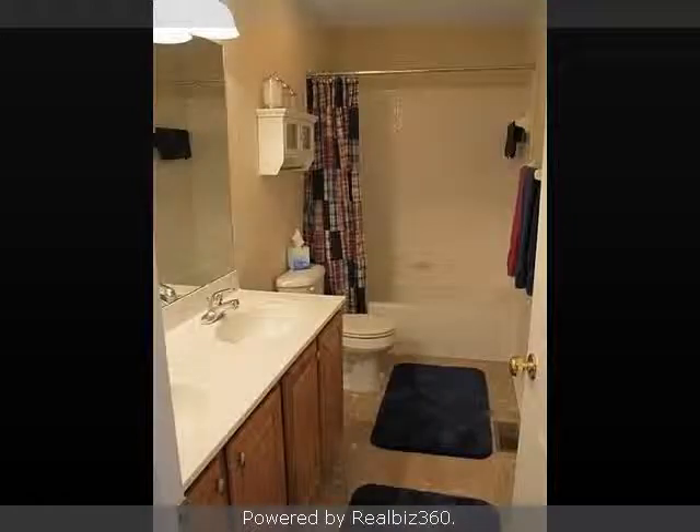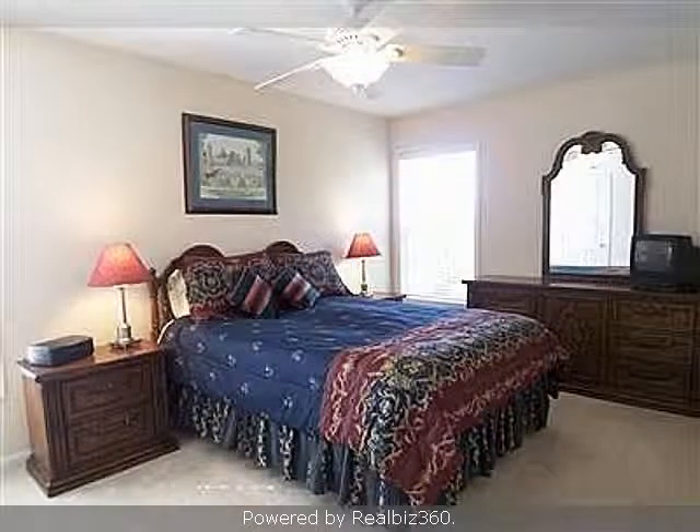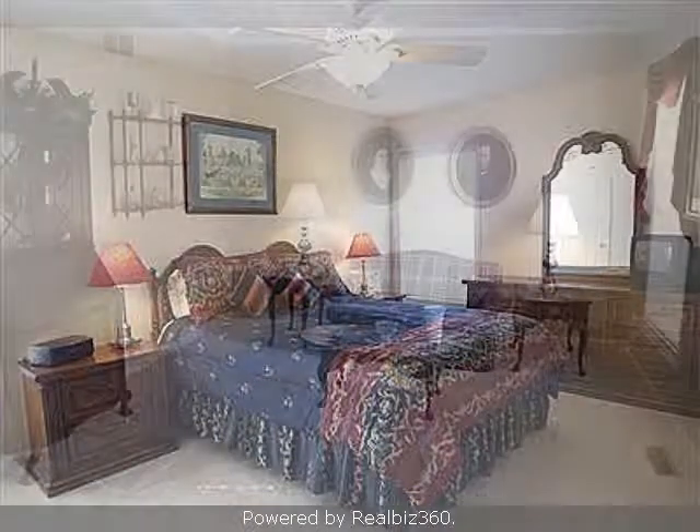The owners of this property are motivated. All offers will be considered. This property is represented by Lori Pates with Huff Realty.